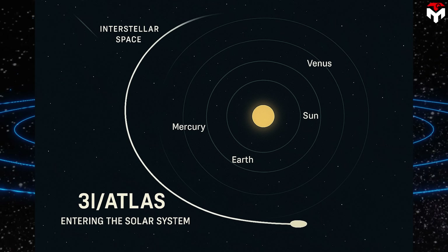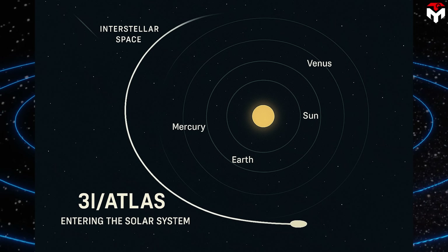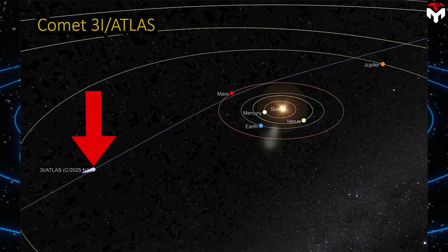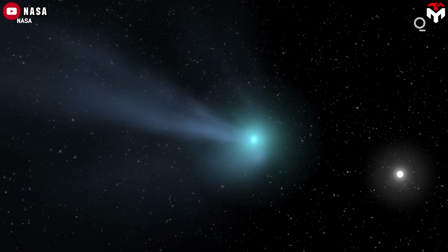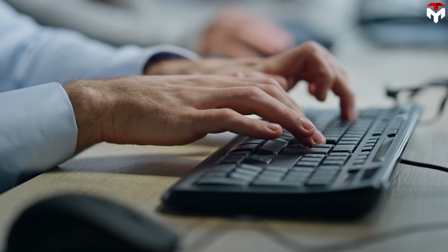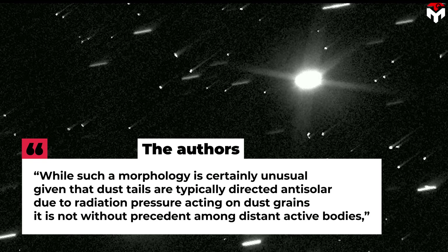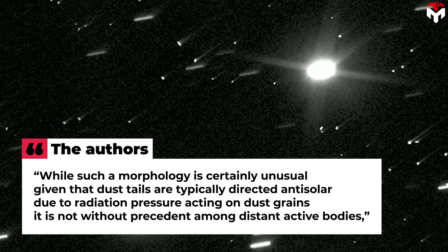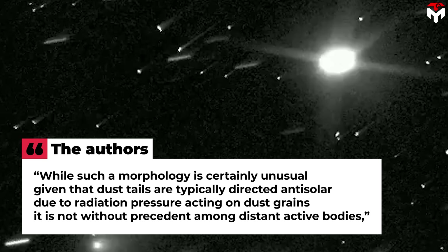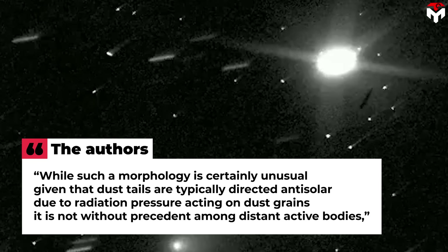But here's something really rare for a comet: 3i Atlas has a tail that points toward the Sun. That's unusual, since most comet tails point away from the Sun, thanks to radiation pressure. Scientists think this odd feature might be due to what's called anisotropic dust emission — basically, dust getting pushed off mainly from the sunlit side of the comet. The authors of the new paper noted: 'While such a morphology is certainly unusual, given that dust tails are typically directed anti-solar due to radiation pressure acting on dust grains, it is not without precedent among distant active bodies.'